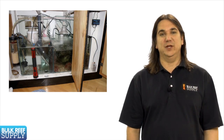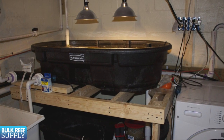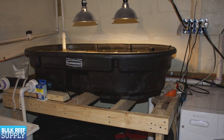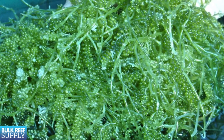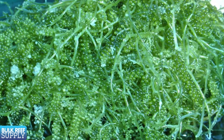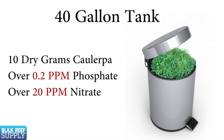Larger refugiums located in the sump will be much more effective from a nutrient reduction standpoint — larger the better. The more algae you can grow the faster you can harvest it to remove the nutrients. Many of the common algae used in refugiums have known nitrate and phosphate contents. A study done by the Journal of Marine Biology found every dry gram of some caulerpa species harvested will contain around 0.08% phosphorus by weight and 5.6% nitrogen. The net result of removing 10 dry grams from a 40 gallon tank would be a reduction of more than 0.2 parts per million phosphate and 20 parts per million nitrate, which is a significant reduction.